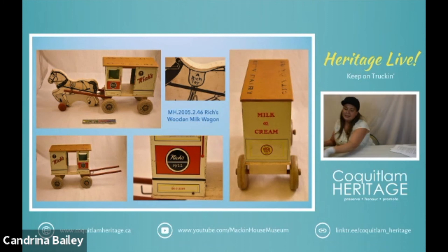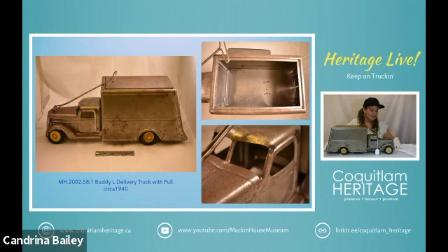As promised, here is our Buddy L delivery vehicle and this is one of the pull toys so a young boy could pull it along behind him. This one dates to about 1940. According to Antiques Roadshow, these were considered the Cadillac or Rolls-Royce of the toy world at the time. In the 1920s not too many people could afford to indulge their children with toys like this — they were very expensive. It is very possible this vehicle was originally half yellow and half brown but it was sandblasted. I've treated some rust issues and it seems to be holding up pretty well.